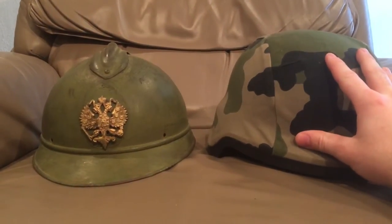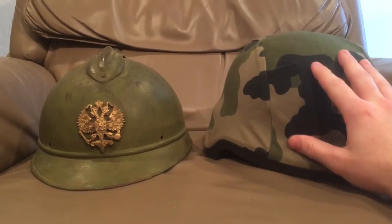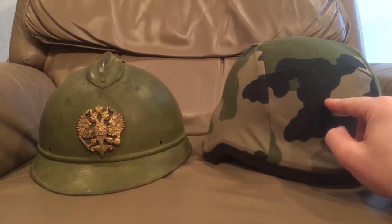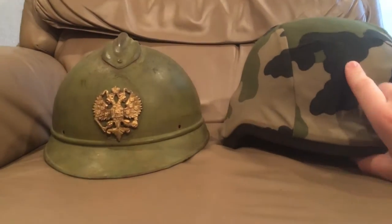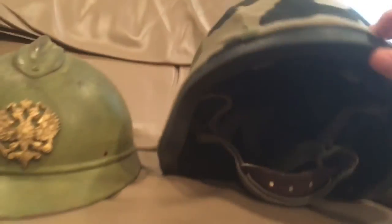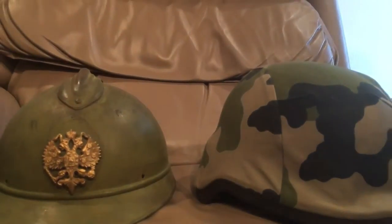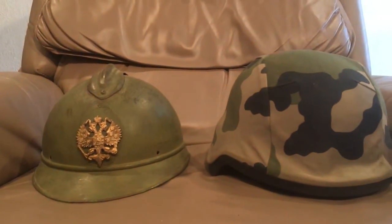And then we have the French F2 helmet as it's known. If you want to see this one without the cover, it has its own video. I don't like to take the cover on and off this one because it's held on with this big rubber rim — it's very hard to line up and it's kind of a pain. So I took it off for its own video. You can see it without its cover in its own video.